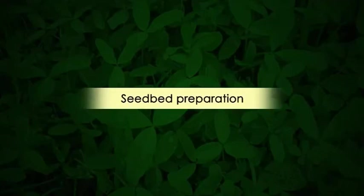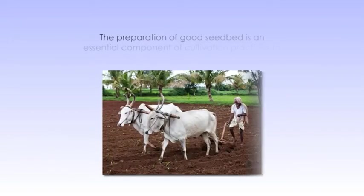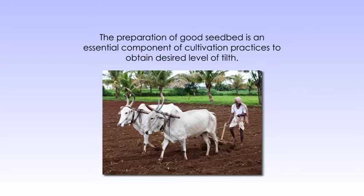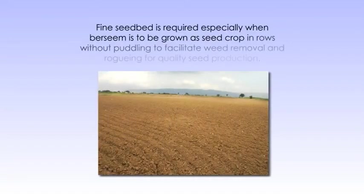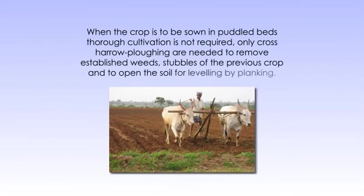Let's see the seedbed preparation methods. The land should be opened with a soil inversion plough followed by two or three operations by the seed plough or cultivator. The preparation of a good seedbed is an essential component of cultivation practices to obtain the desired level of tilth. A fine seedbed is required especially when Barsim is to be grown as a seed crop in rows without puddling, to facilitate weed removal and row sowing for quality seed production. When the crop is to be sown in puddled beds, thorough cultivation is not required — only cross-ploughings are needed to remove stubbles of the previous crop and to open the soil for levelling by planking.